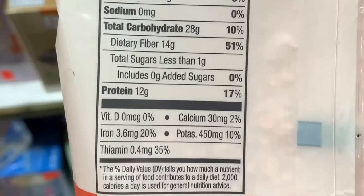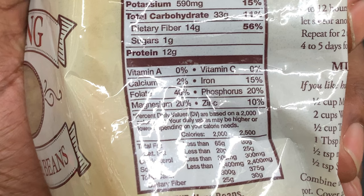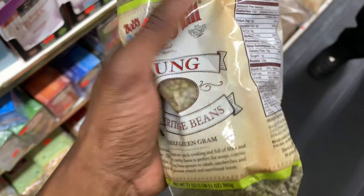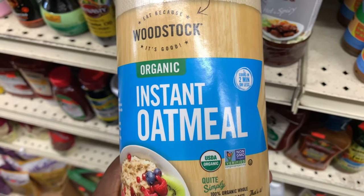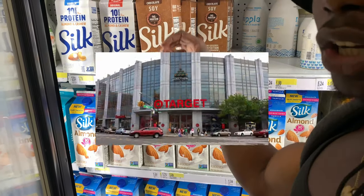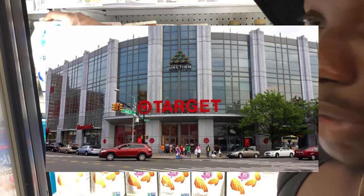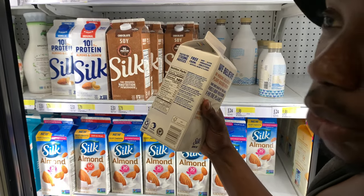We've got red lentils and green lentils — 12 grams of protein — and heritage beans, also 12 grams of protein. We also have oatmeal, instant oatmeal, which is five grams of protein. Right now I'm going to recommend the Aramy cashew milk — 10 grams of protein.